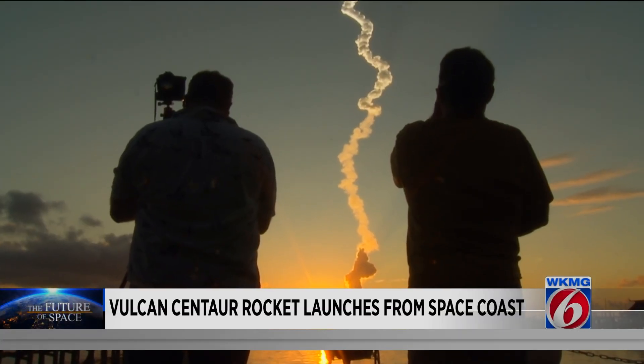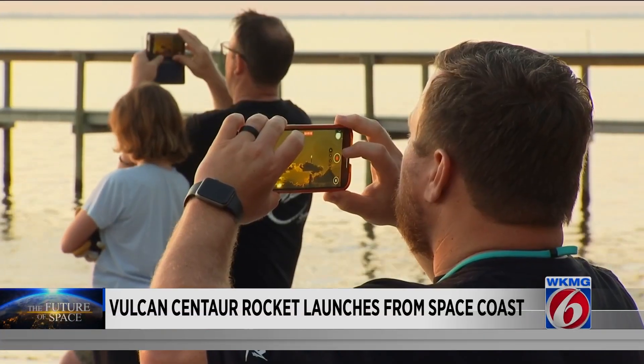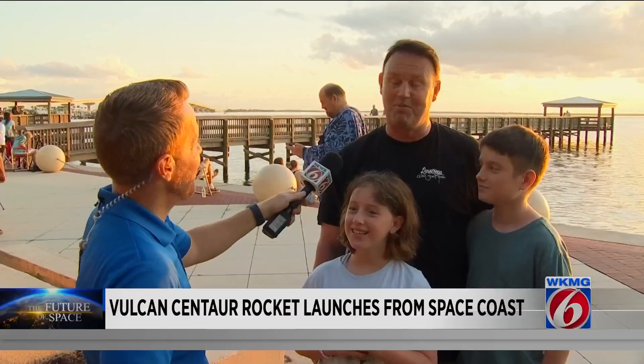Those watching from the ground in Titusville were unaware of any issue. After a couple of technical delays, they witnessed a stunning liftoff right at dawn's first light. One spectator described it: "It was spectacular — far more than I expected. The sun coming up right at the end of it really got some good shots. We were a little bit worried with all the delays, but it made it a little more spectacular. The end result was fabulous."